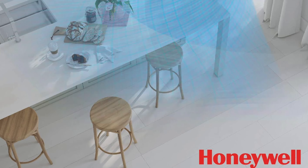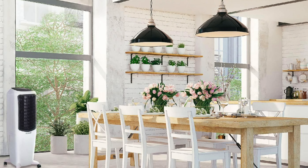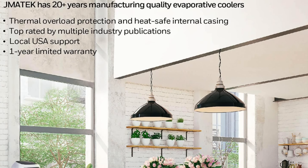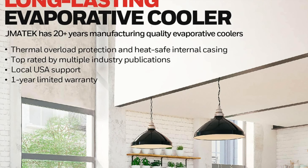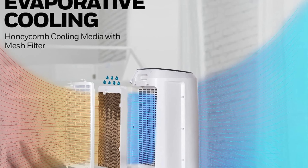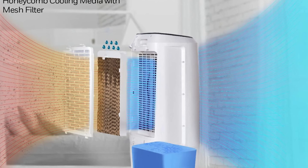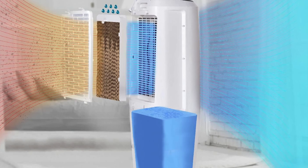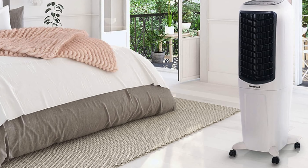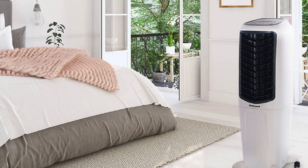It has a space-saving tower design — the supermodel of coolers: tall, slim, and easy on the eyes. It's also energy efficient, sipping electricity like a fine wine rather than guzzling it like your uncle at a family barbecue. It offers both cooling and humidifying modes, because why settle for a one-hit wonder when you can have a chart-topper? A quick con: the cooling power is a bit like a British summer — hit and miss. It's more of a cool whisper than a polar blast.